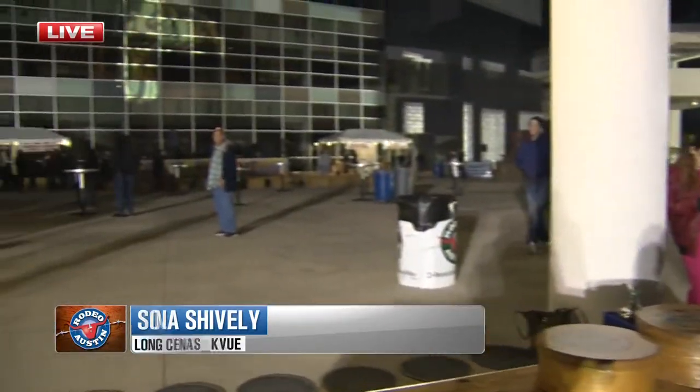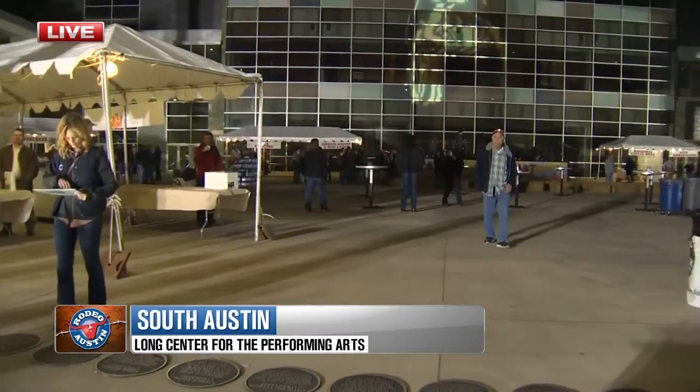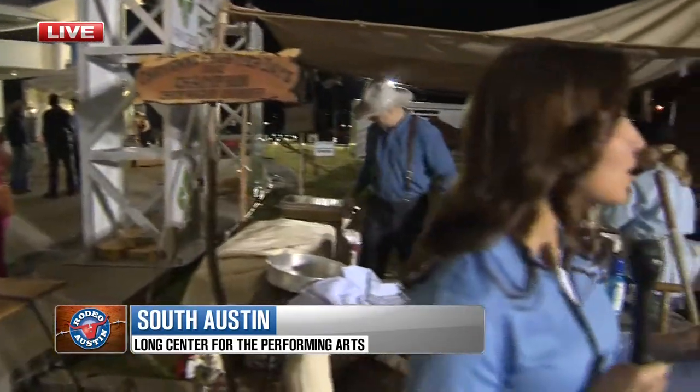Lots of great things out here. We've got breakfast tacos, of course, and all kinds of things to eat. Cowboy coffee, I've heard, is another amazing thing that you need to try. There's some entertainment as well — you've got people warming up on the stage. The best part of all of this is that not only is it delicious, Brian, but it's also free. I expect Brian and Yvonne, you guys are going to come down here when the show's over.